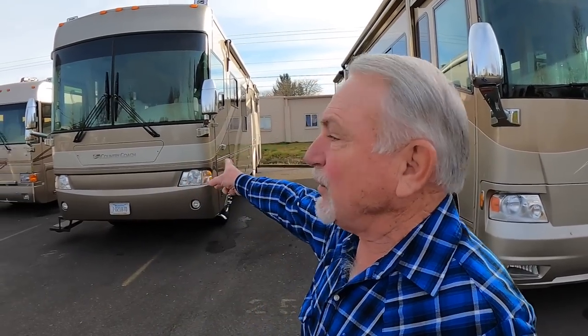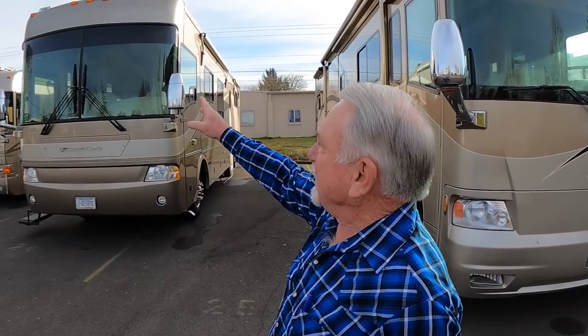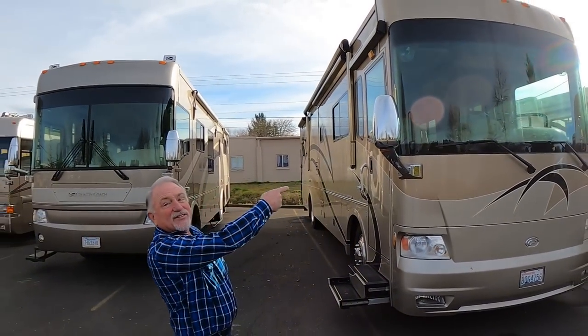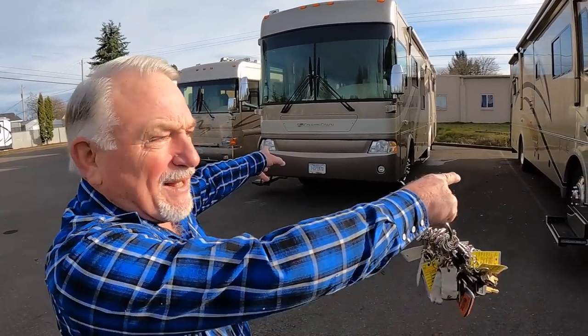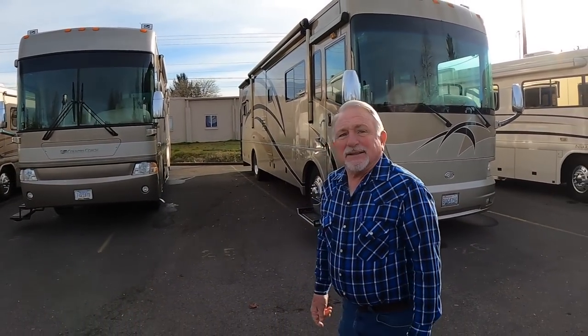The seven-foot ceiling started in '04. This is an '04 right here with the seven-foot ceiling and two-piece windshield. In '05 they went to the one-piece windshield. This is an '07 right here. I had this one sold, and when the buyer heard I got the '07 he wanted that one, so I've got a deposit on it. We're getting an electric fireplace and laminate flooring put in, really tricking it out for them — they're from Alaska and picking it up from down here.